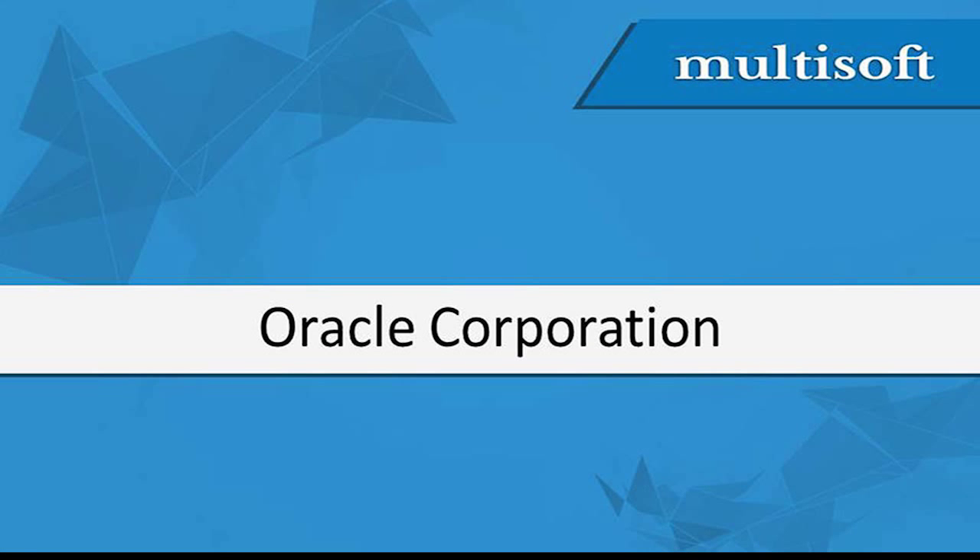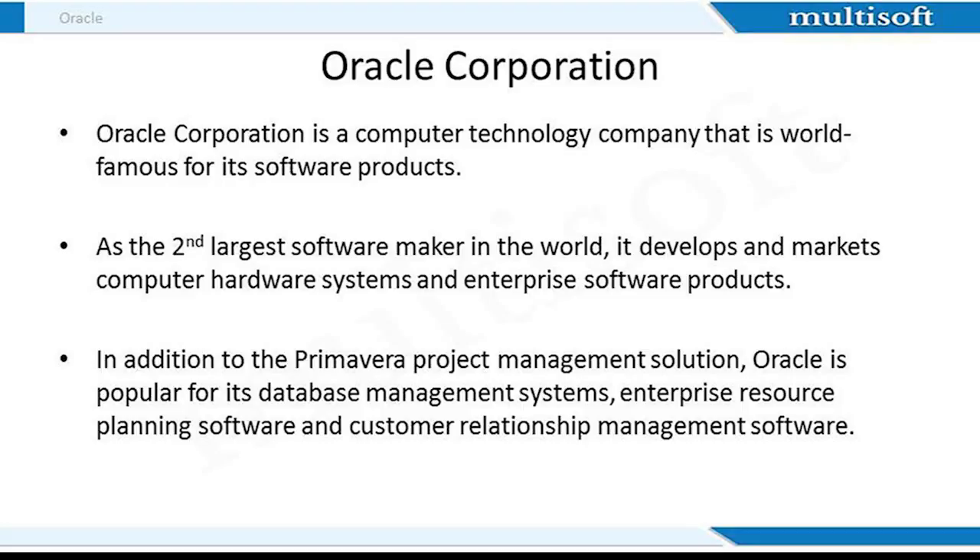Let me now give you a quick brief of Oracle Corporation, a world-famous software company and also the developer of Primavera. Oracle is the second largest software maker in the world. It develops and markets computer hardware systems and enterprise software products. Oracle is popular for its database management systems, enterprise resource planning software and customer relationship management software.